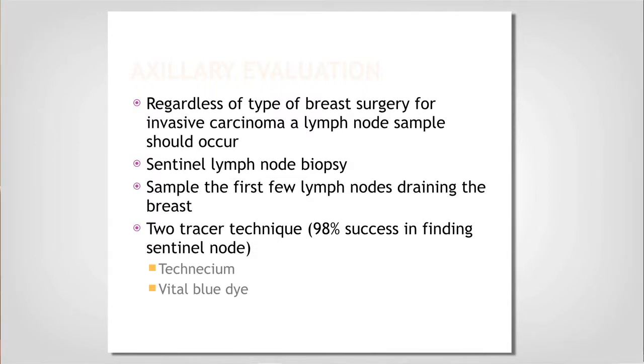After we address the breast, as part of the cancer surgery we also have to address your axilla — the lymph nodes. We need to determine if you have any lymph node involvement, because that goes into determining your final stage of breast cancer.